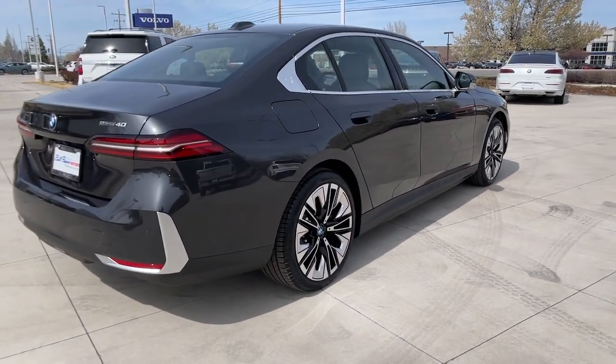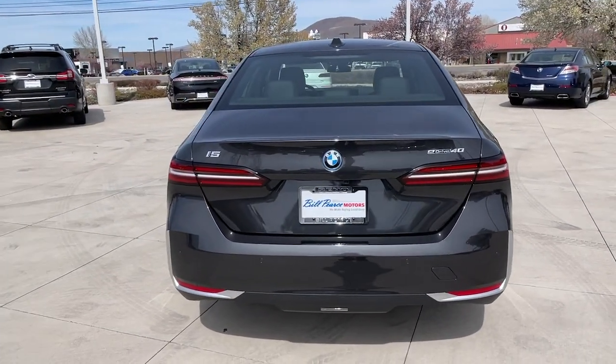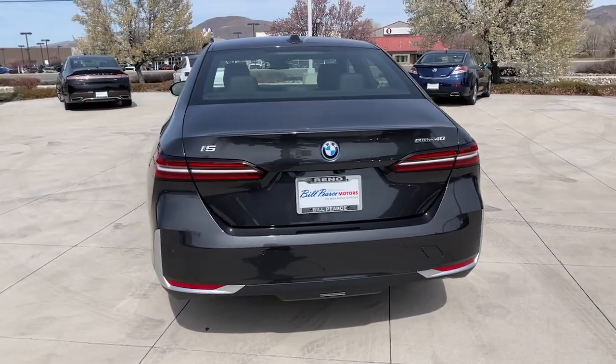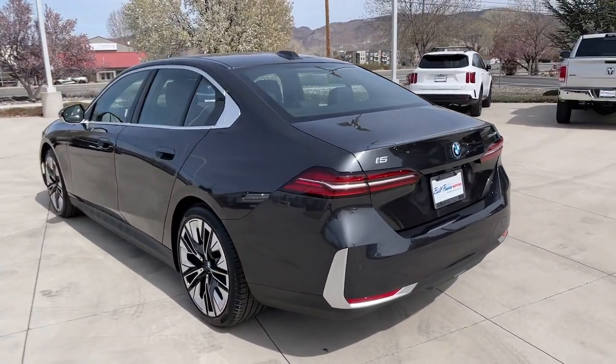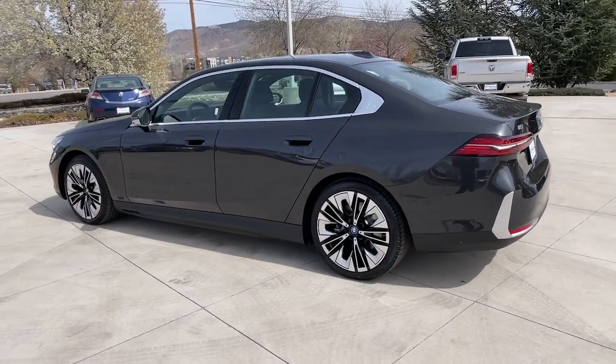Heated steering wheel, Apple CarPlay and/or Android Auto, pre-collision system, panoramic roof, lane departure warning, navigation system, hands-free liftgate, keyless entry, sun/moonroof, heated mirrors.